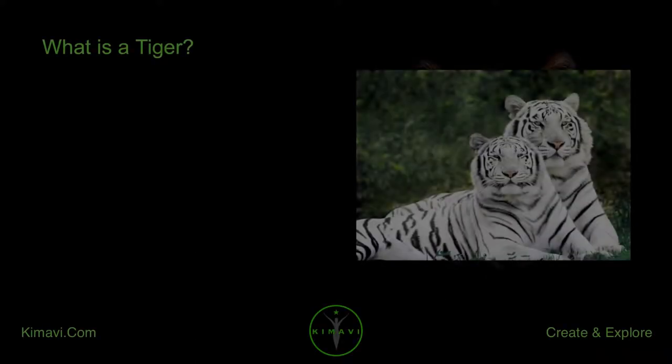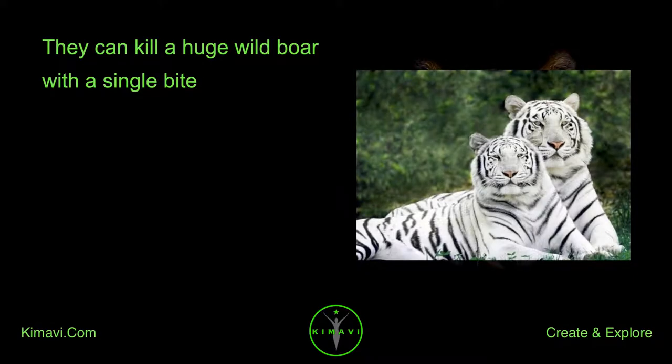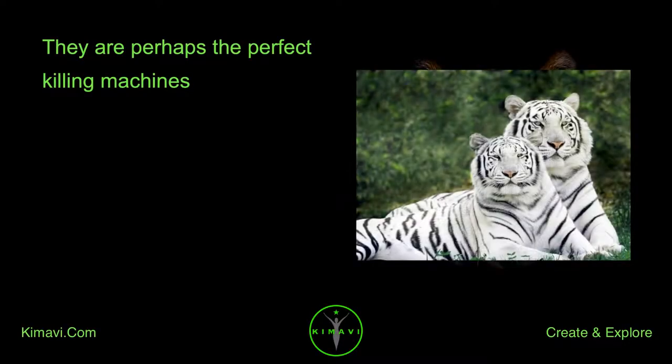What is a tiger? They can move silently through the forest. They can kill a huge wild boar with a single bite. Their roar sends shivers down your spine. They are perhaps the perfect killing machines. They are tigers.